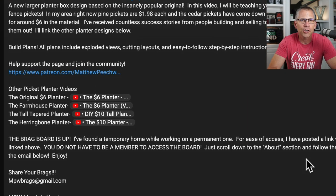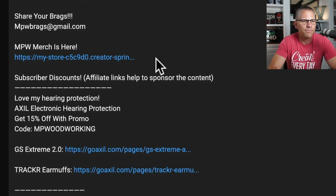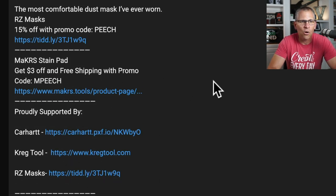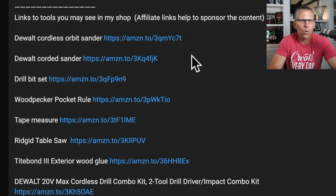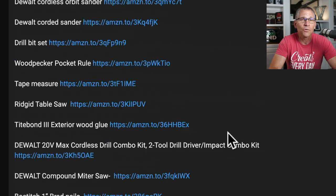Inside the description, there are links to other videos about plans since he's showing how to build a project. He also has merch, and then all of these links here are affiliate links. Affiliate marketing is where you promote a product and they pay you a commission. I can guarantee just from the affiliate stuff he's probably making close to six figures — look at all of this: DeWalt cordless drill, cordless sander. All of these are Amazon affiliate links and he's making a percentage on every single sale. This is the power of building an audience.